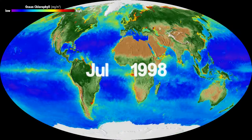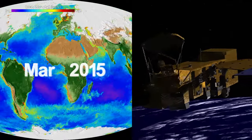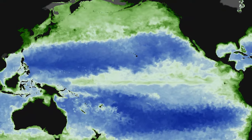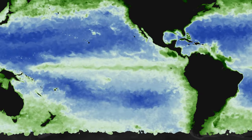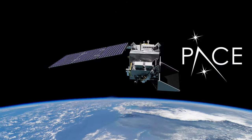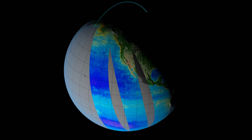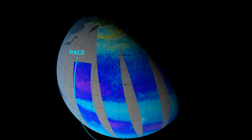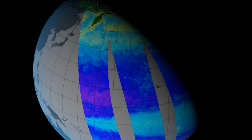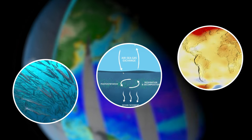For over 20 years, NASA has been looking at the color of the ocean with technology that's well over 20 years old. And that has told us a lot about the health of ocean ecosystems, but there are details we just can't see. Enter PACE — the Plankton Aerosol Cloud Ocean Ecosystem Mission. PACE's new instruments will look at our world's oceans, lakes, and rivers in an entire rainbow's worth of color and beyond, giving us new insights into marine communities, the carbon cycle, and climate studies.